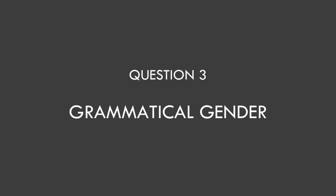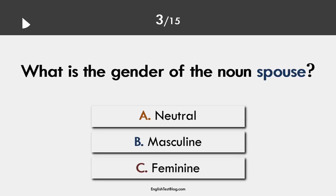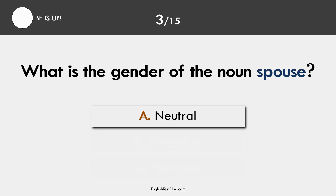Question 3. Grammatical gender. The correct answer is A. The word spouse is gender neutral.